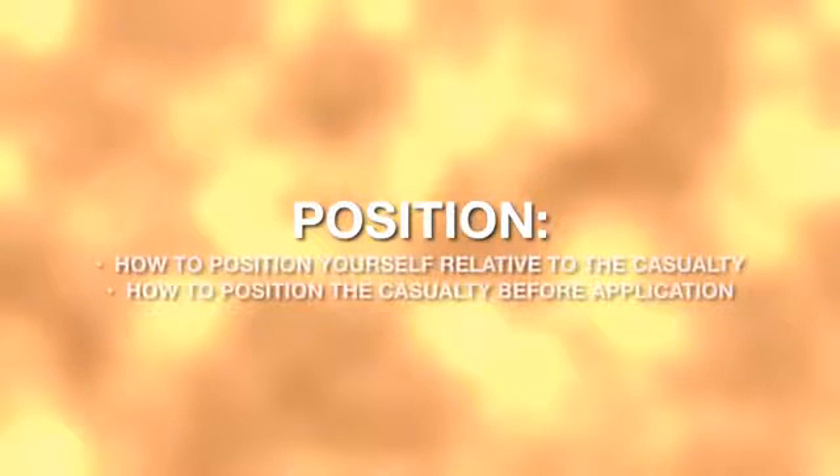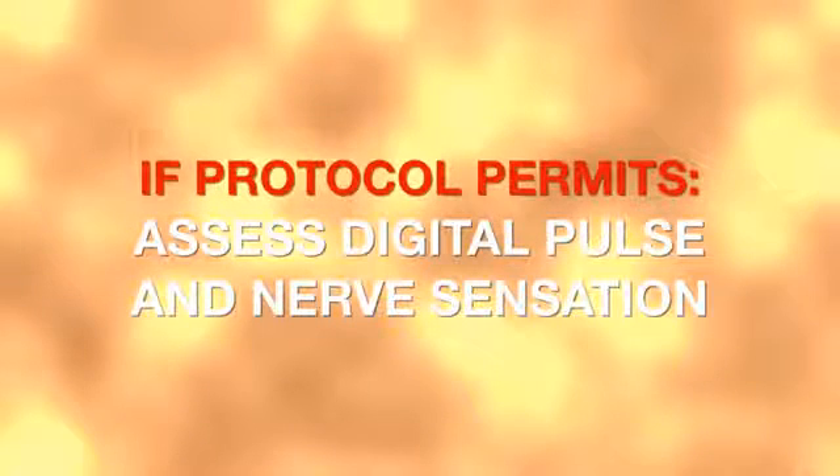If the decision is made for pelvic stabilization, your first consideration in the application protocol is position — meaning how to position yourself relative to the patient and how the patient will be positioned before the application begins. As always, you must follow the guidance and established protocols of your direct medical oversight. That supersedes any instruction given here.